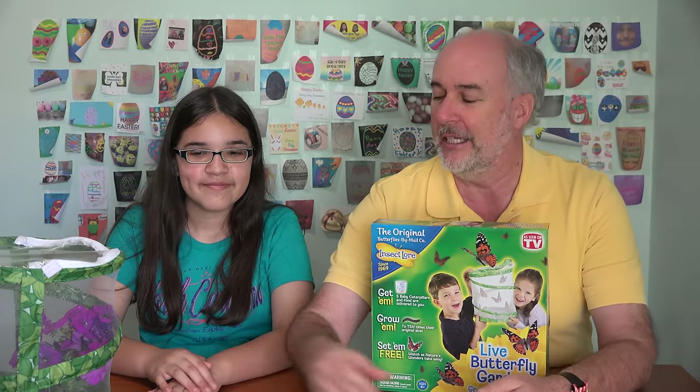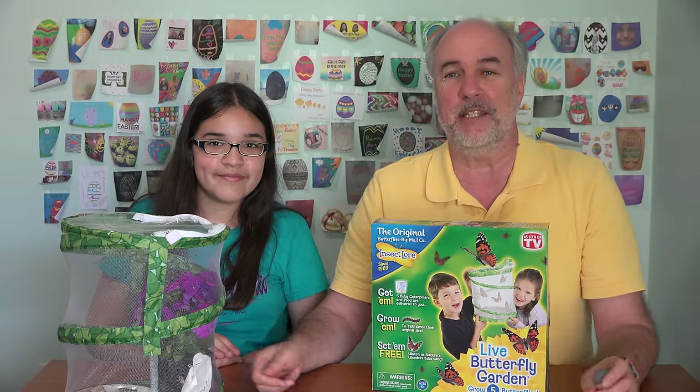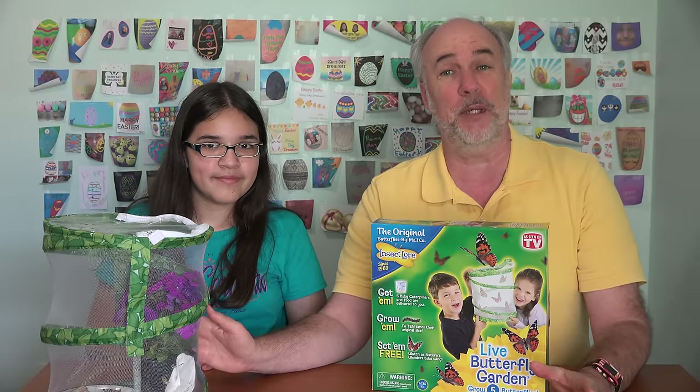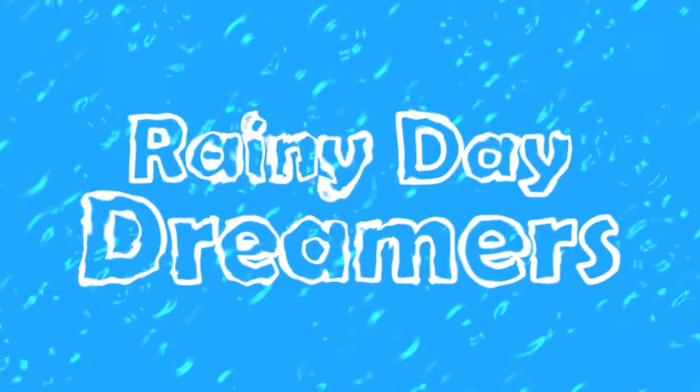Hi, Rainy Daydreamers. We are finishing up our series on the live butterfly garden. We have four butterflies right now in the enclosure — one chrysalis that's just being stubborn, was several days behind the others so it hasn't come out yet — but today's the day we're going to go outside with this enclosure, open it up, and let these butterflies go free.